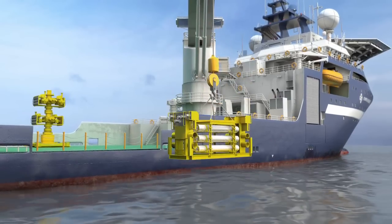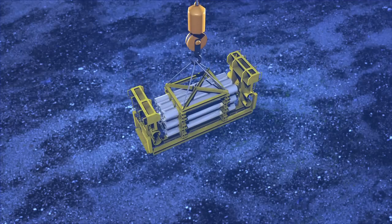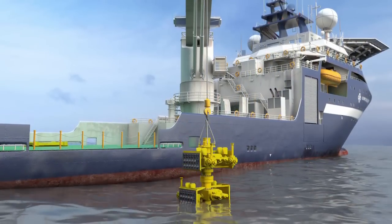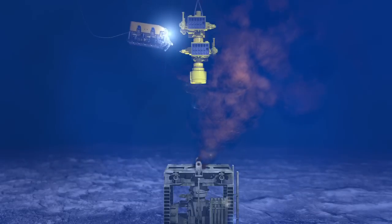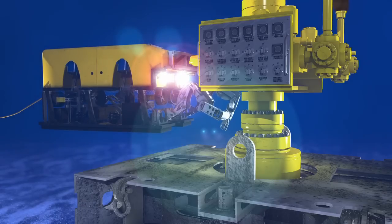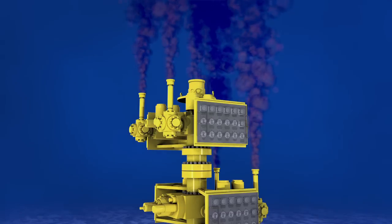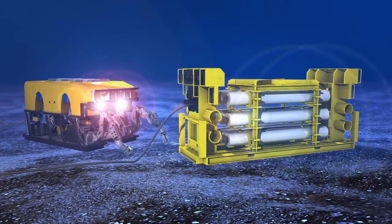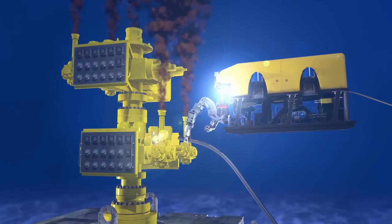The accumulator pack, which provides the capping stack with hydraulic power, is lowered to the seabed. The capping stack is then deployed and guided by the ROV onto the leaking blowout preventer. With the capping stack installed, oil now flows through the main bore and from four diverter lines. Meanwhile, the ROV connects the accumulator pack to the capping stack and powers up the hydraulics.